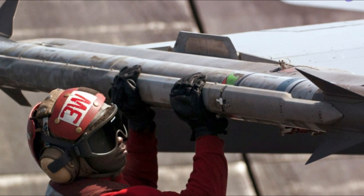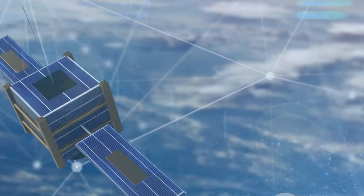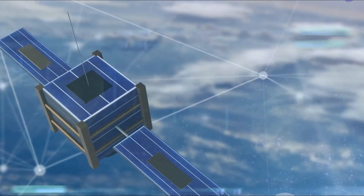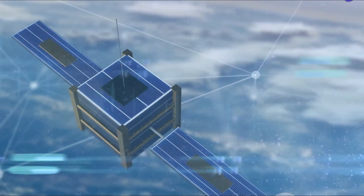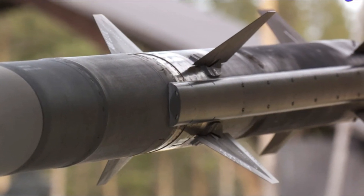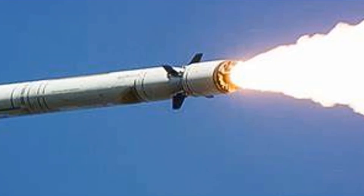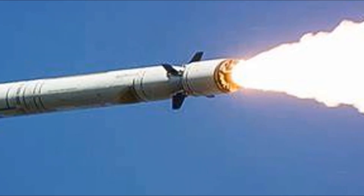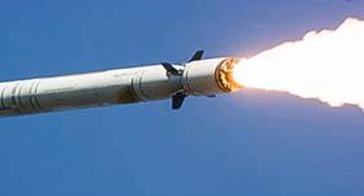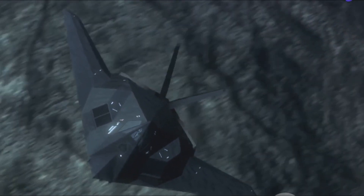GPS offers real-time location data with global coverage. Combined, these two provide a robust and reliable navigation system. But the real game-changer is the inclusion of IIR seekers. IIR seekers are passive sensors that detect and track the infrared energy emitted by a target. By doing so, they allow the missile to home in on its target without emitting any signals that could be detected by enemy forces.